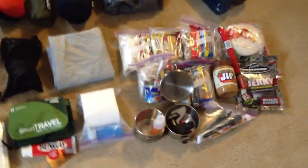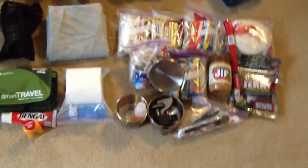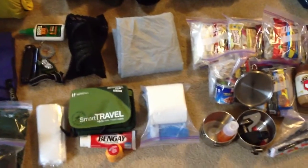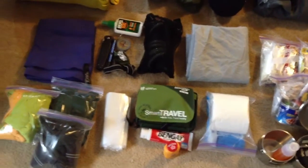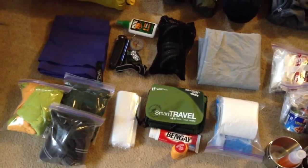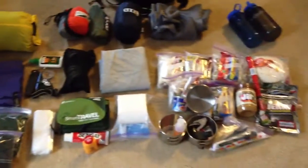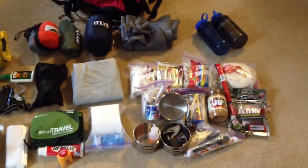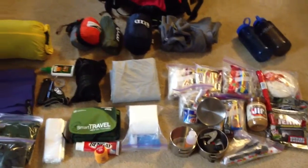I got my MSR cook pot and a little backpacking stove — fuel's in the pack. I also have TP and actually some baby wipes too, just because living in the woods doesn't make us animals. That's about it — that's everything. I'm at 27 pounds with my water, and I have two more Nalgenes I'm going to try to pack in. Alright, signing off.